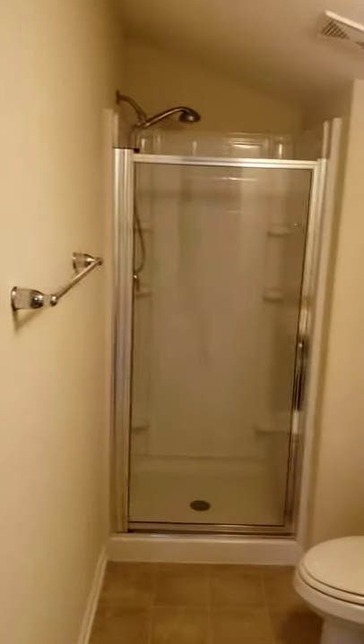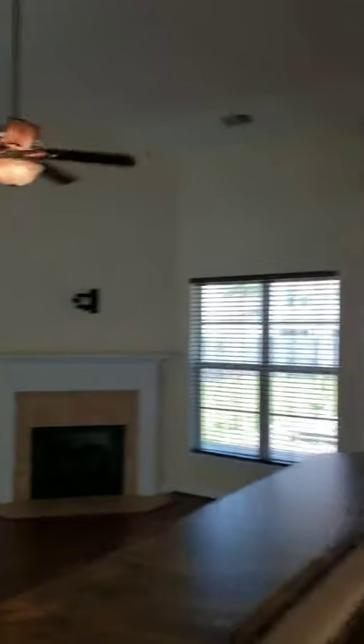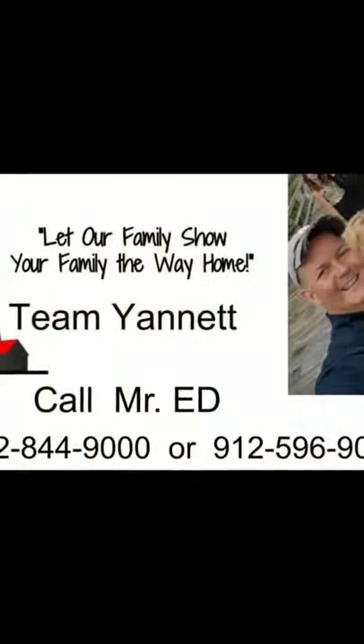I'm going kind of fast because I didn't want the video to be too long, but it's got a full bathroom. So anyway, if you've got anybody that's looking for a four bedroom, three bath house out in Pooler, this one's great — it's really centrally located. Bye! Come see us! Thank you.